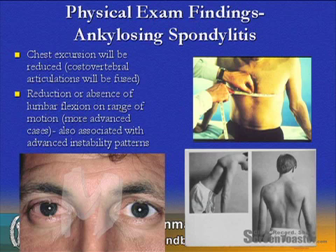Physical exam findings in ankylosing spondylitis will first be noted with chest excursion. If you measure inspiration and expiration of the chest, they will be much more limited than normal. Reduction or absence of normal lumbar range of motion can also be associated with this.